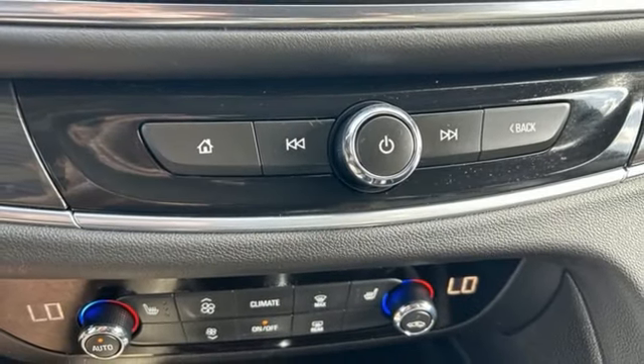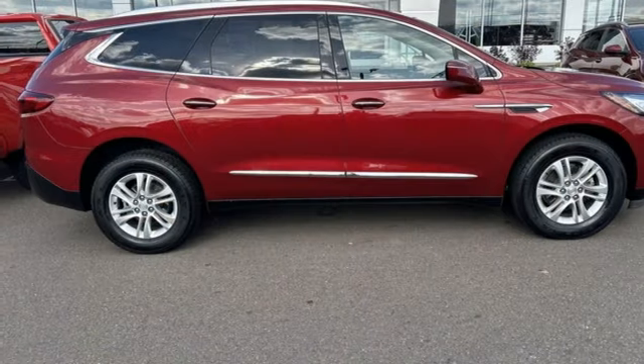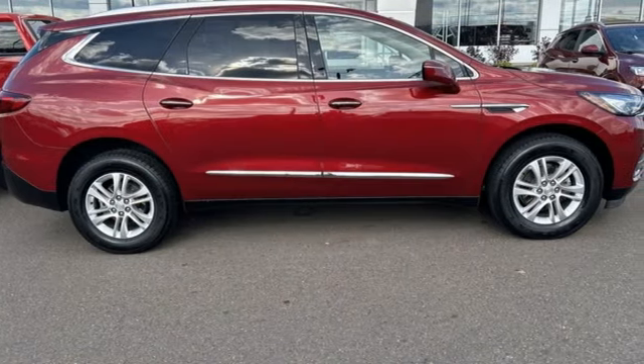In a Buick, you get innovative technology and sophisticated design for the real world. Stop in for a test drive and make it yours today.